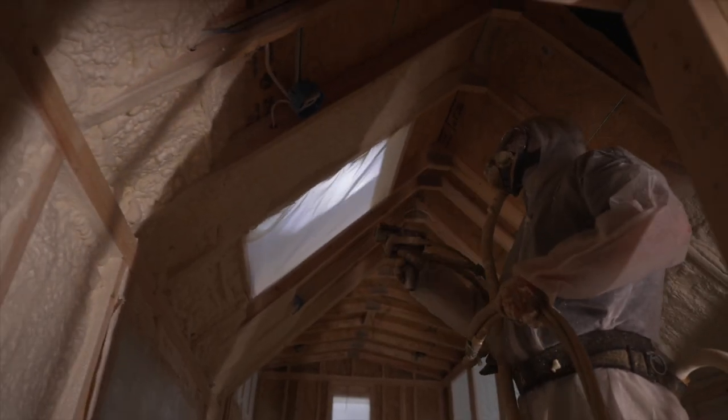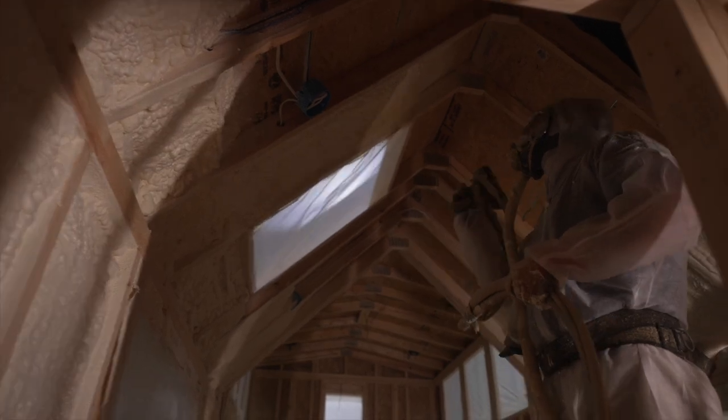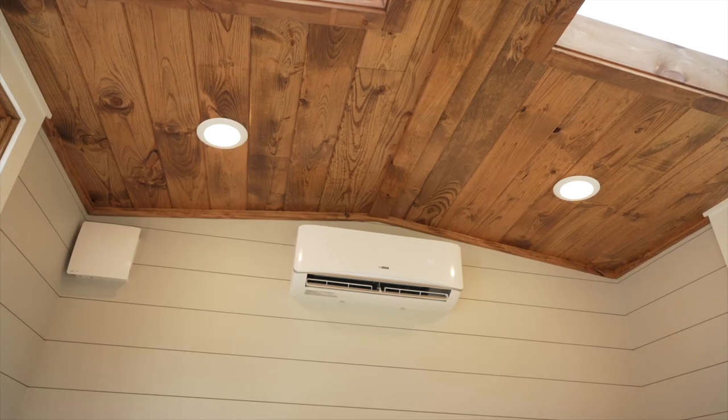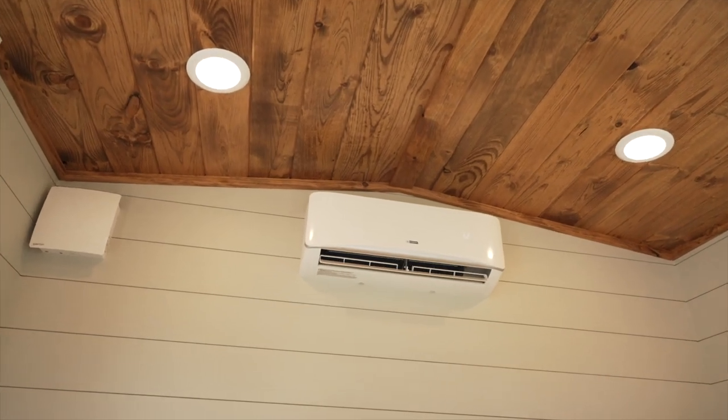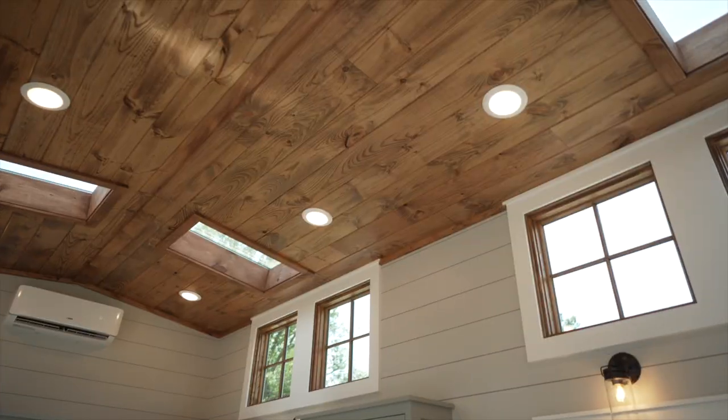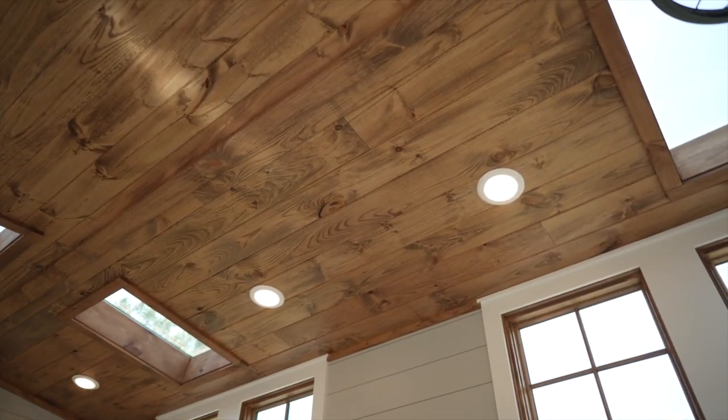Our tiny homes are energy efficient with closed-cell spray foam insulation and a mini split heat and air system. We also offer an ERV ventilation fan and a humidity sensing bathroom fan to keep the humidity levels low. Our standard lighting package includes LED lighting throughout the home.